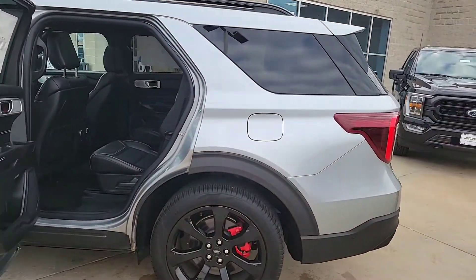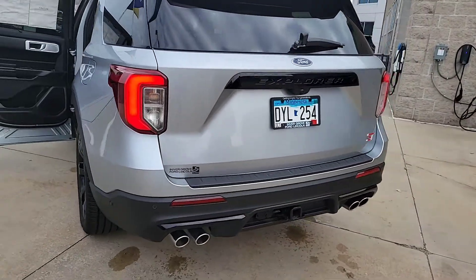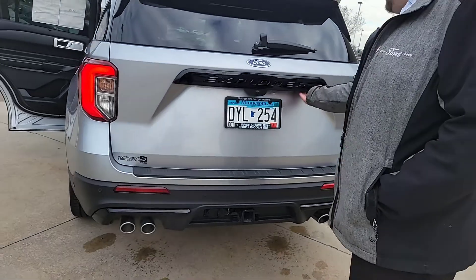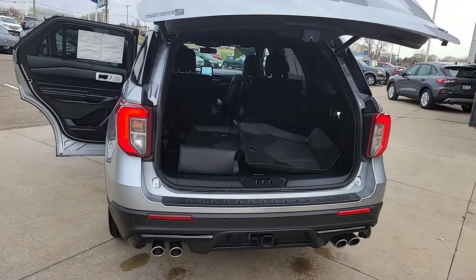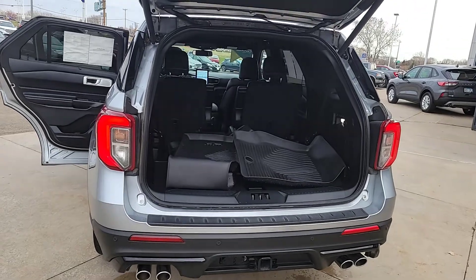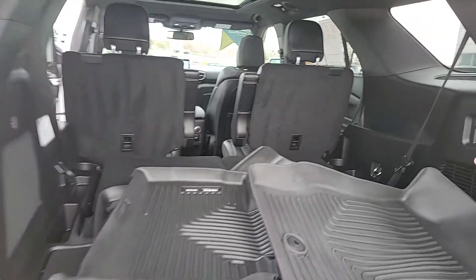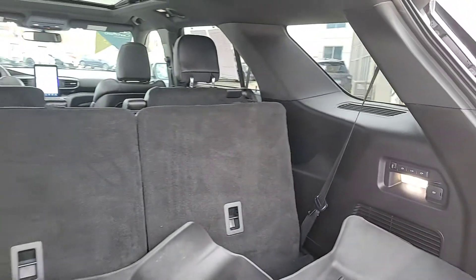Coming around the back, you've got a nice quad-tip exhaust and the factory tow option with 5,600 pounds of towing available. The 360 camera is really nice when you're hooking up to a trailer or towing anything. This one also comes with all-weather liners.